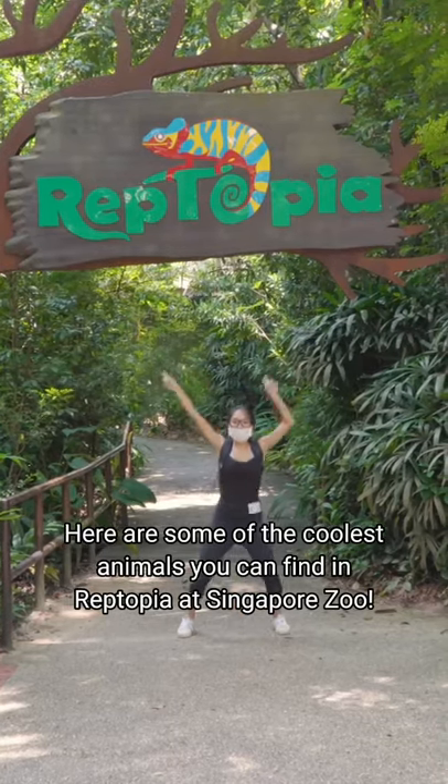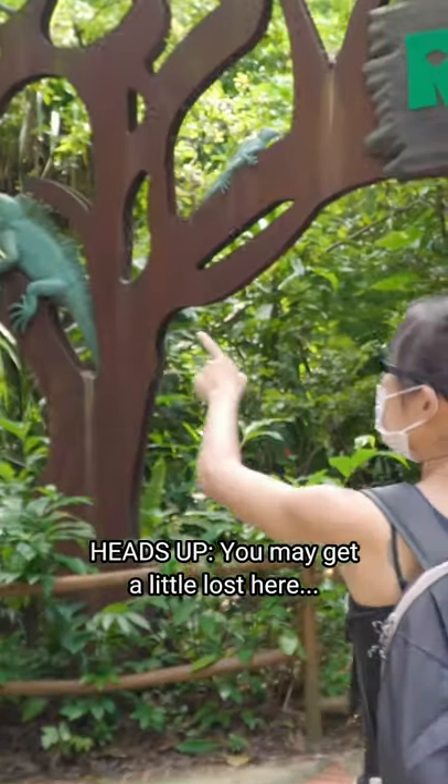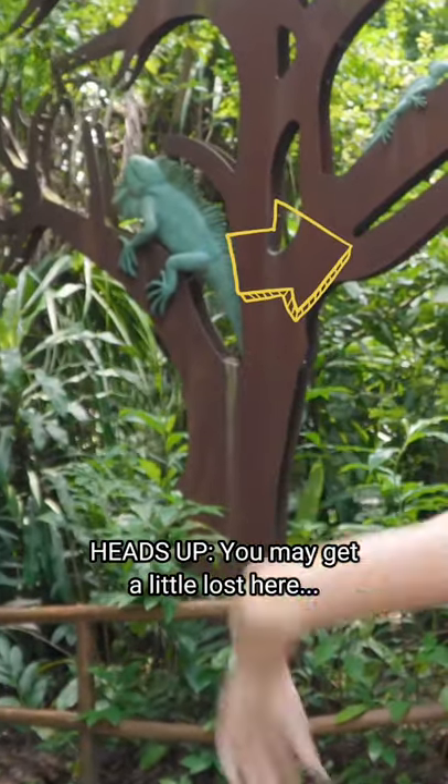Here are some of the coolest animals you can find in Reptopia, aka the Reptile Paradise, at Singapore Zoo. You may get a little lost here — no, no, no, the other way, the other way.